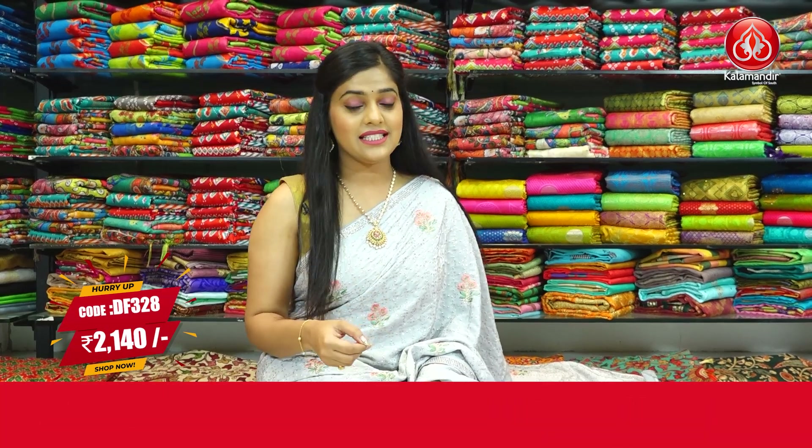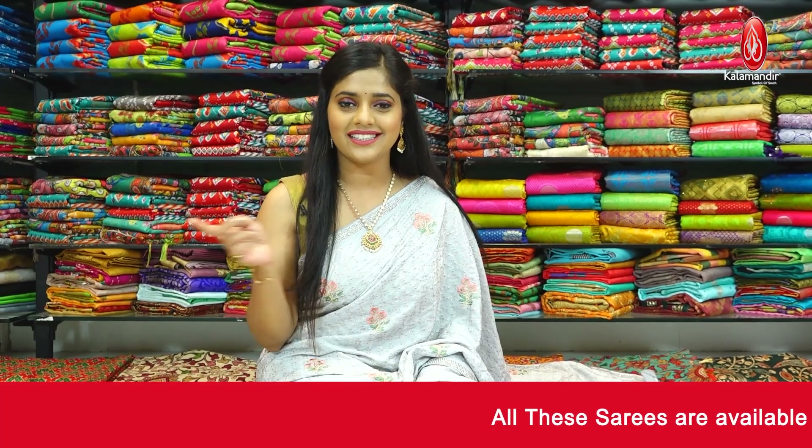To place an order for this grey saree, take a screenshot and send it to our WhatsApp number 9852985299.